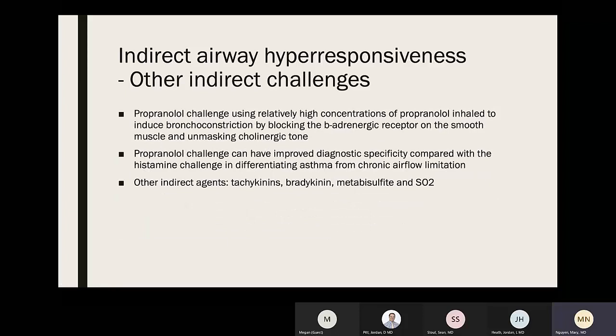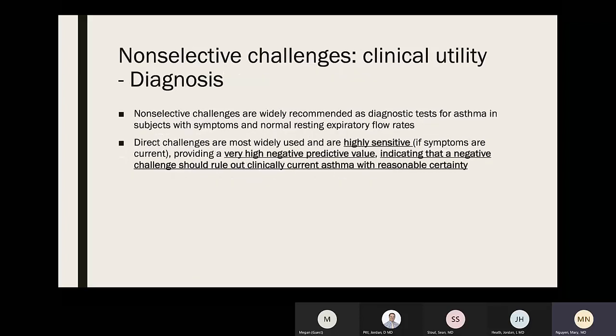Other indirect challenges include propranolol, which uses relatively high concentrations of inhaled propranolol to induce bronchoconstriction by blocking beta-adrenergic receptors on smooth muscle and unmasking cholinergic tone. These challenges have improved diagnostic specificity compared with histamine in differentiating asthma from chronic airway limitation. Other indirect agents include tachykinin, bradykinin, metabisulfate, and SO2.